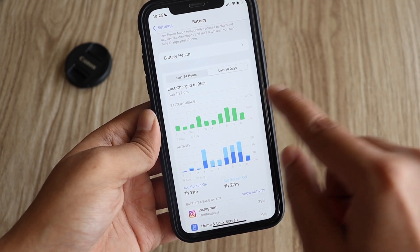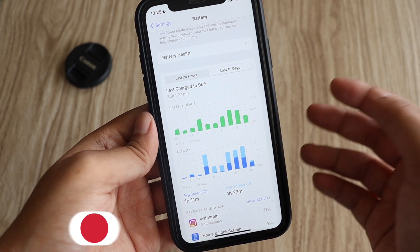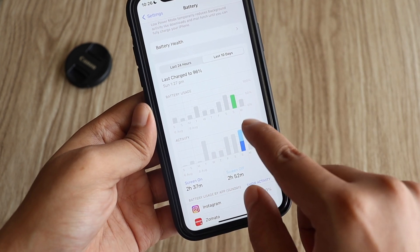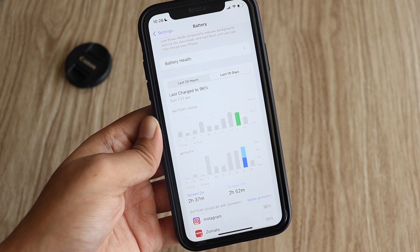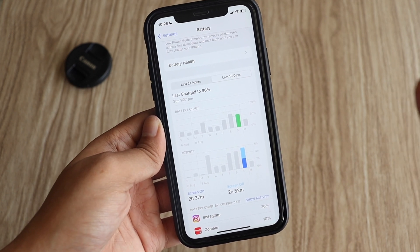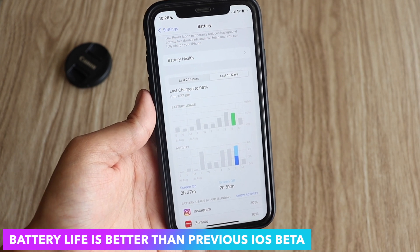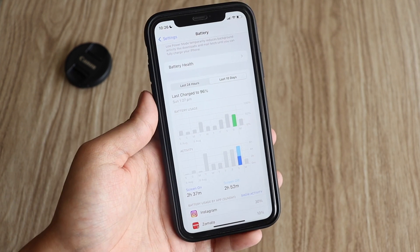Looking at yesterday specifically from the graph, I used about 55% of the iPhone XR's battery, and for that I got a screen on time of about 2 hours 37 minutes. Considering if I had used my phone down to 0%, I would have gotten about 5 to 5.5 hours of screen on time. In my last video about iOS 16 beta 4 on the iPhone 12, the battery life was terrible — I had to charge twice in a day.